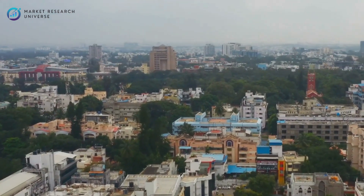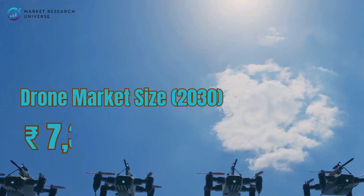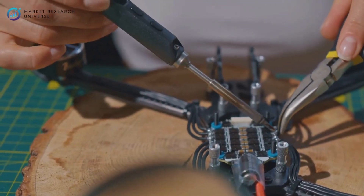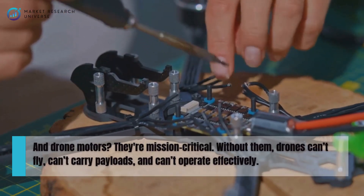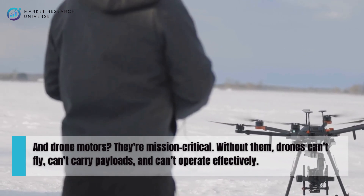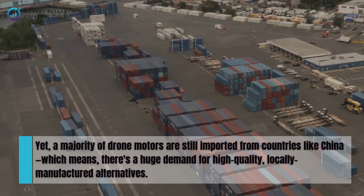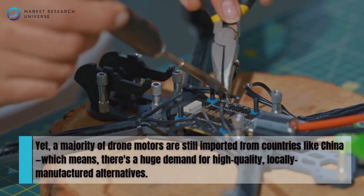India's drone sector is growing at warp speed. With the government aiming to make India a global drone hub by 2030, and the global drone market expected to cross 7,300 crore rupees, there's a golden window for component manufacturing. Drone motors are mission critical — without them, drones can't fly, can't carry payloads, and can't operate effectively. Yet a majority of drone motors are still imported from countries like China, which means there's a huge demand for high-quality, locally manufactured alternatives.